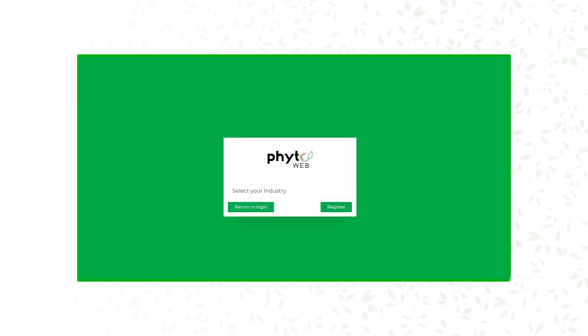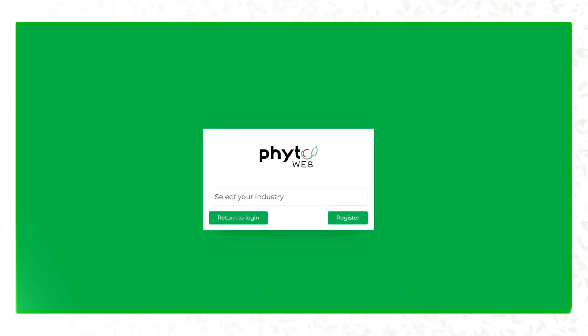Register easily and free of charge. Within your personal profile, you will also be able to enter further content concerning your plant business centres.